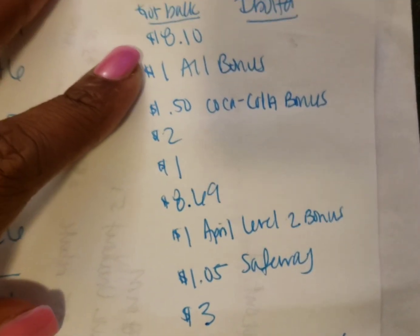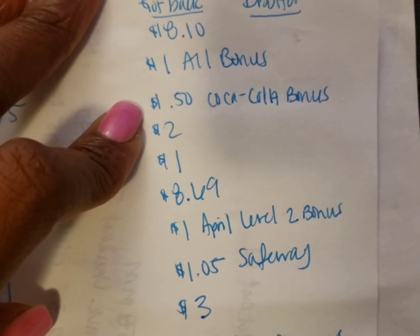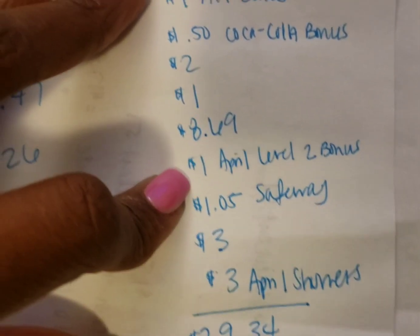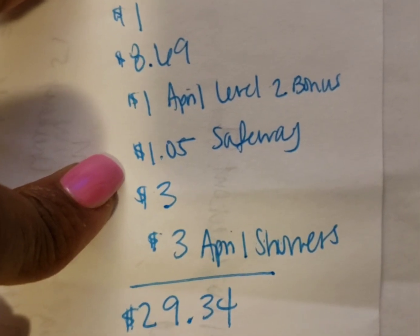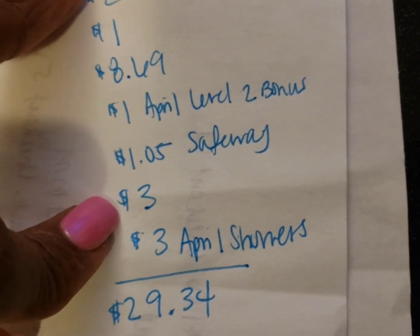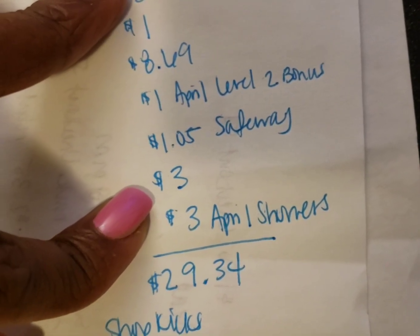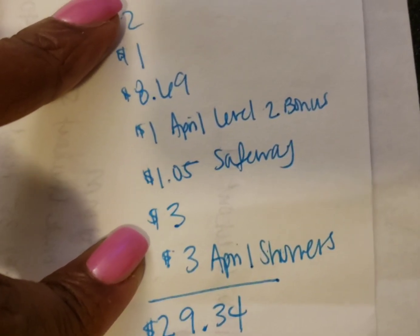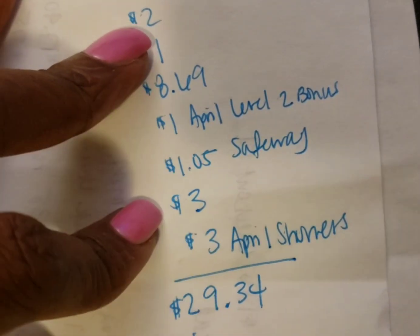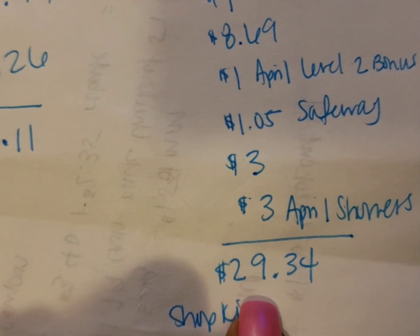Here's what I got back from Ibotta: $8.10, $1.00 for the All bonus, $0.50 for the Coca-Cola bonus, $2.00, $1.00, $8.69, $1.00 for the April Level 2 bonus, $1.00 and $5.00 I got from Safeway — it was still on Ibotta. $3.00 because I had to reload my receipt for the two Clairols. I thought she only charged me for one, but she actually charged me for two. I just didn't have it clipped, so when I clipped it I reloaded my receipt and Ibotta picked up on it. I completed my $3.00 April Showers bonus and got back $29.34.